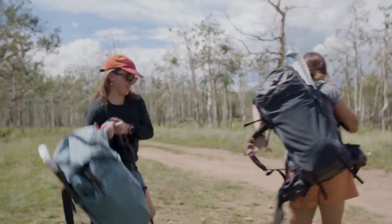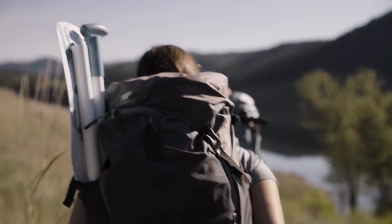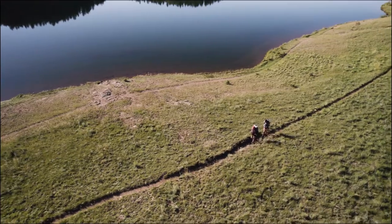At Cocopelli, our mission is to make it easier to get outdoors and into adventure. So we design and manufacture the best gear so you can venture further.